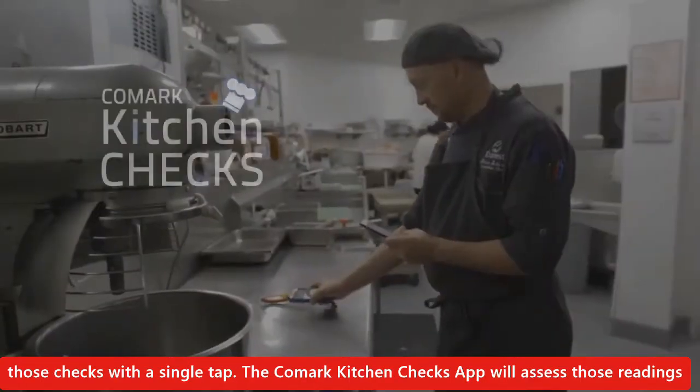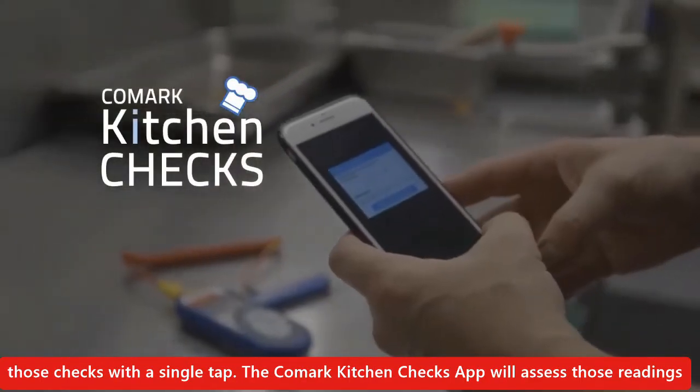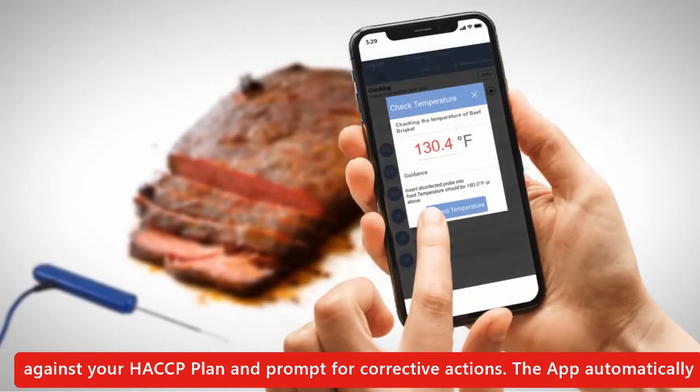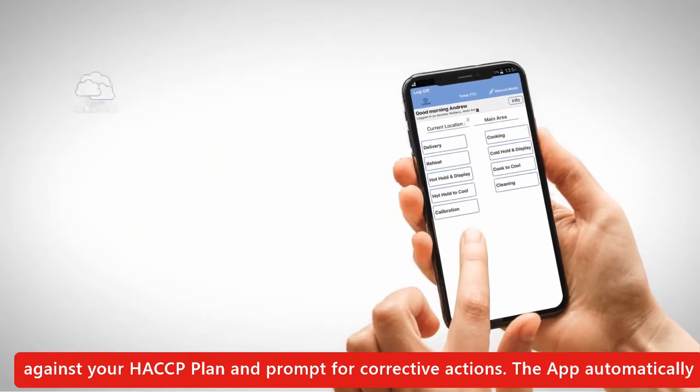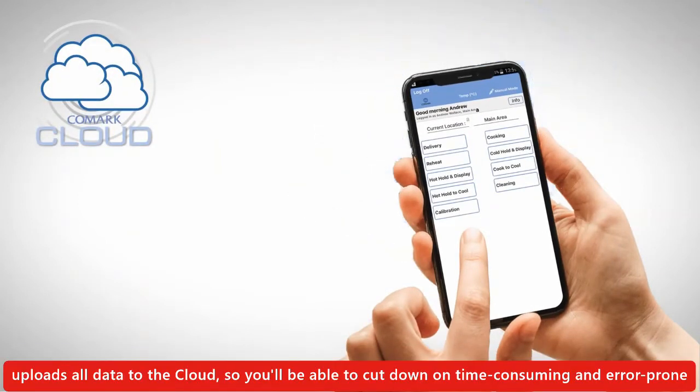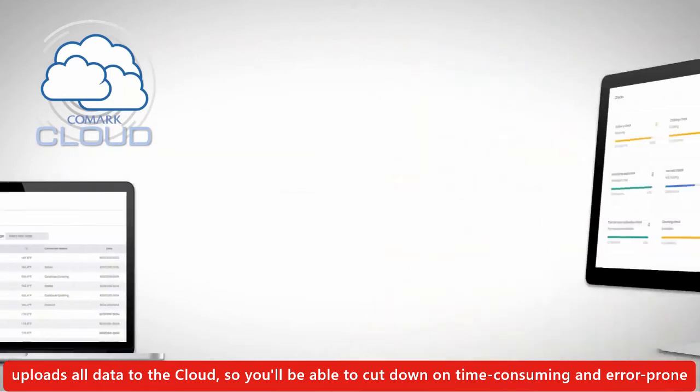The Comark Kitchen Checks app will assess those readings against your HACCP plan and prompt for corrective actions. The app automatically uploads all data to the cloud, so you'll be able to cut down on time-consuming and error-prone paper records.